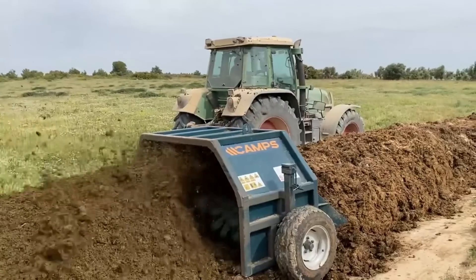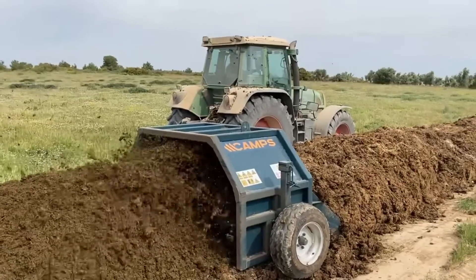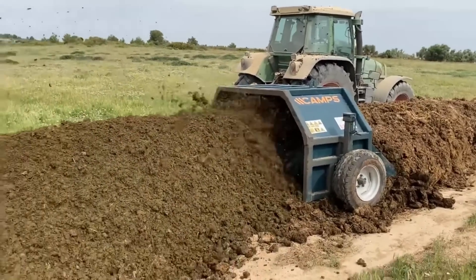The machine operates steadily over compost rows, performing its function with minimal disruption to the surrounding area. It is suitable for both agricultural and municipal composting environments.